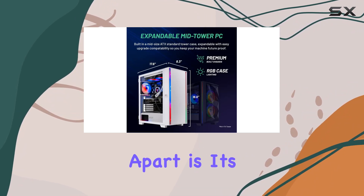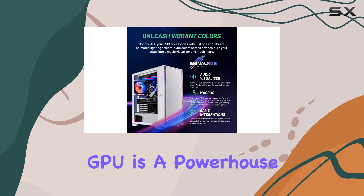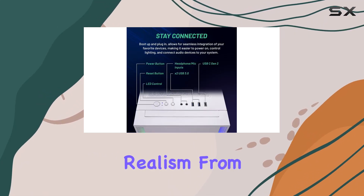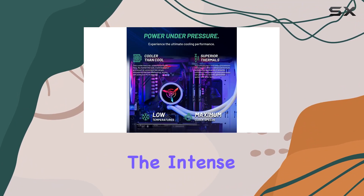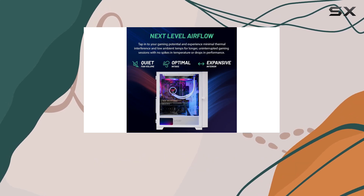But what really sets the Shiva apart is its graphics capabilities. The RTX 4060 GPU is a powerhouse, offering stunning visuals and unparalleled realism. From the breathtaking landscapes of Minecraft to the intense firefights of Rainbow Six Siege, every game looks absolutely stunning on this machine.